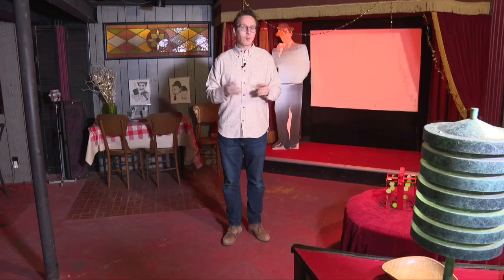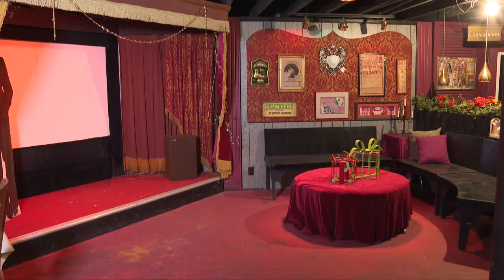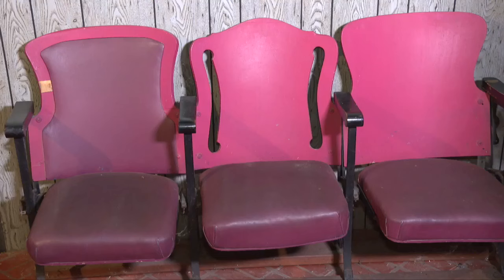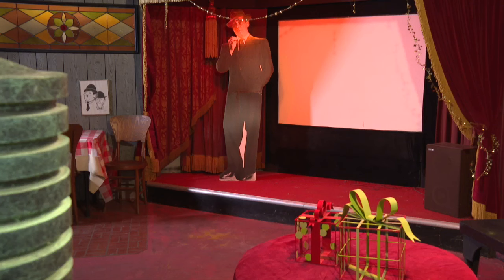The piece de resistance is down this narrow spiral staircase and through the hallway. Welcome to the Flicker Liquor Emporium. This is an old school theater with a restaurant and bar in the basement of this New Berlin home on the market for $424,900.